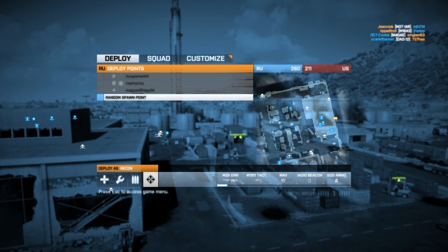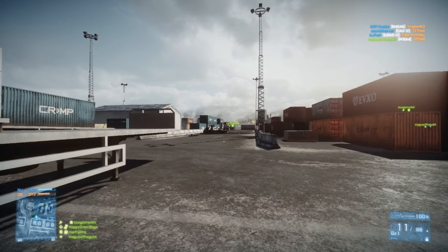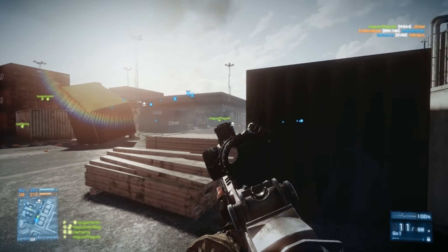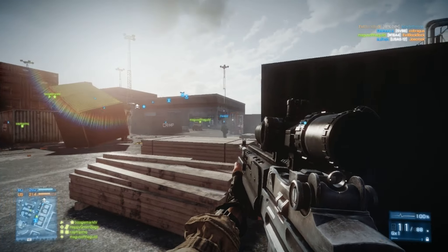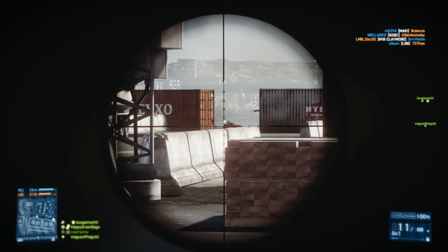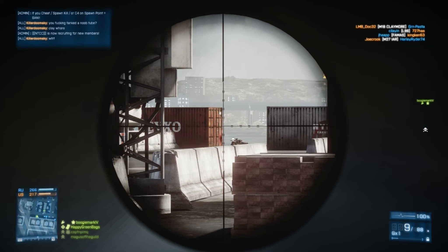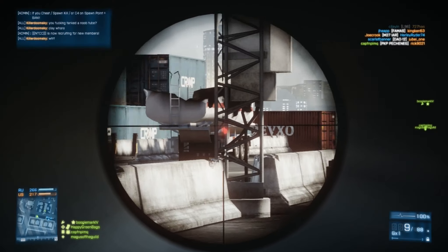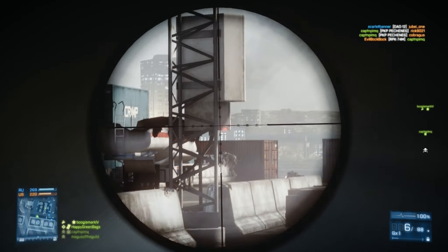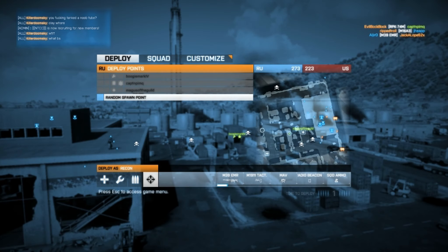Players should keep an eye on the minimap for icons that flash when a teammate is requesting aid via the commo rose. They're also adjusting the level of detail on the minimap. The three new minimap modes are satellite, hybrid, and detailed. Satellite strips away clutter so you just see your character, the map, and icons. Hybrid is a middle ground, and detailed gives the full picture.